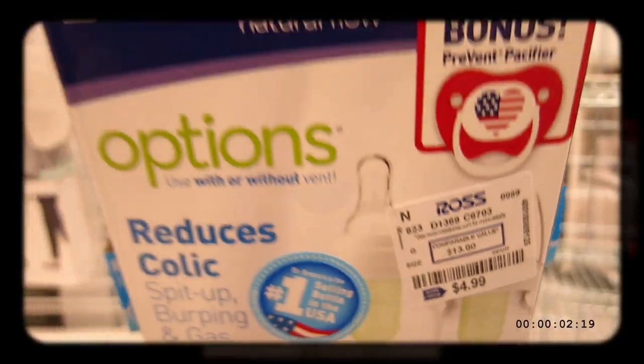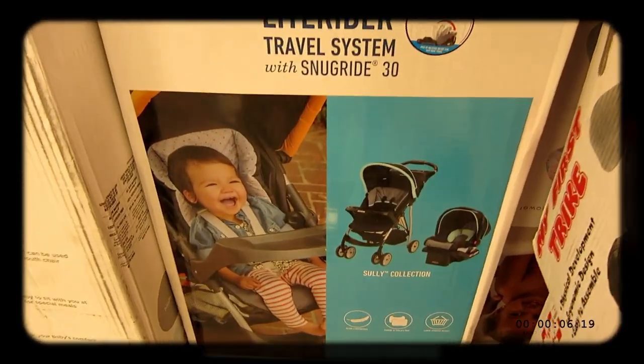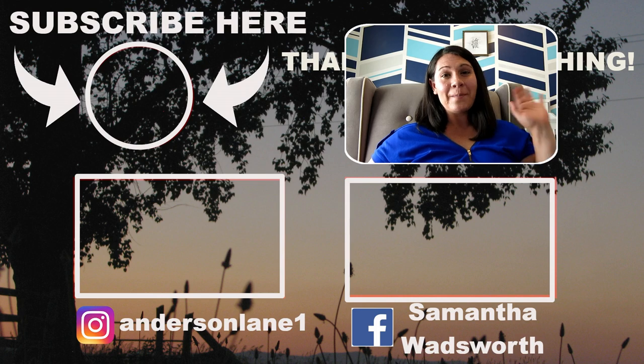Don't forget to check out your discount stores, Facebook Marketplace, thrift stores, and see what you can find. Don't forget to be patient — know what you want, know what you're willing to pay for it, and don't go above that. I hope this helped you with your baby budget. You can literally save hundreds of dollars just by doing a little bit of work. Don't forget to like and subscribe down below. Thanks for watching — we'll see you again next time!